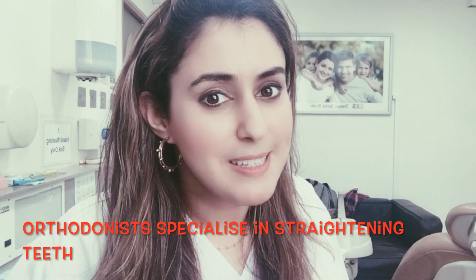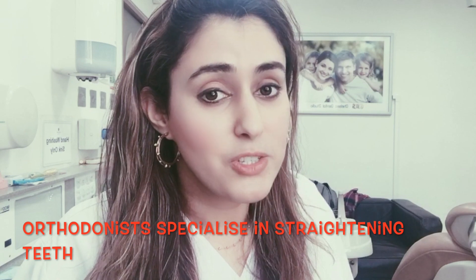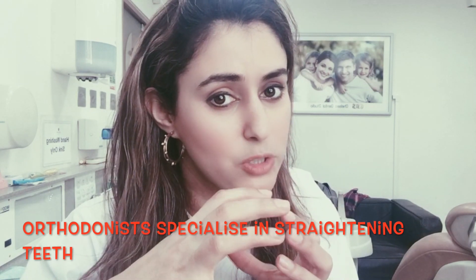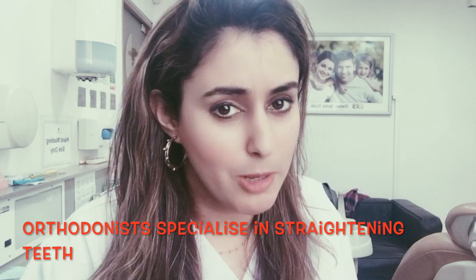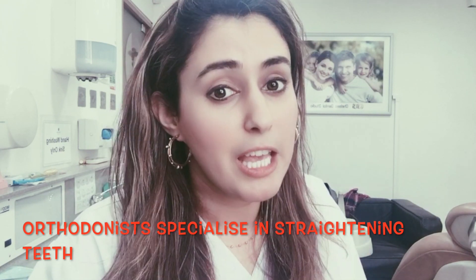So what being an orthodontist means is that we specialise in straightening teeth and aligning jaws, and correcting any occlusal problems — so maybe the way your teeth fit together, if you've got teeth that are stuck in your palate, if you've got extra teeth, if you've got missing teeth.